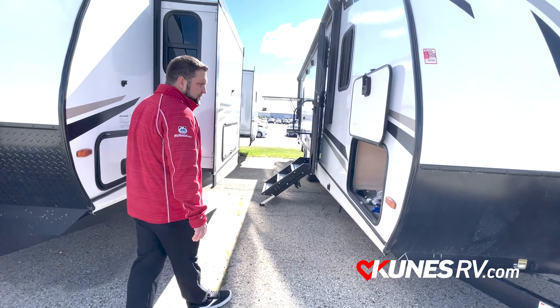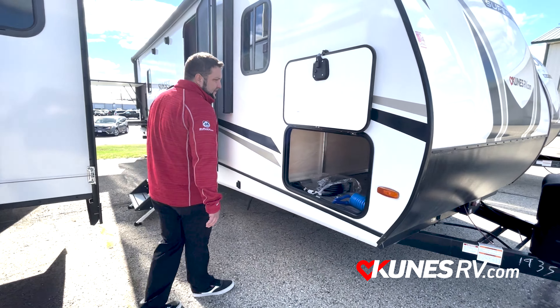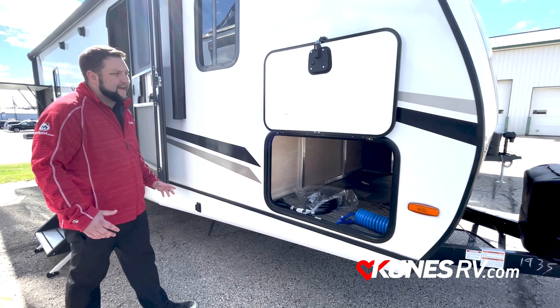A little shot of the other side of the pass-through storage here. They're giving you access from as many angles and as big and as wide as they can.